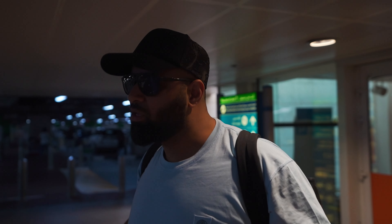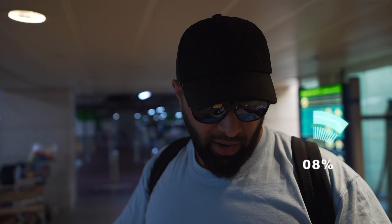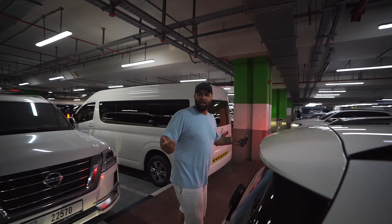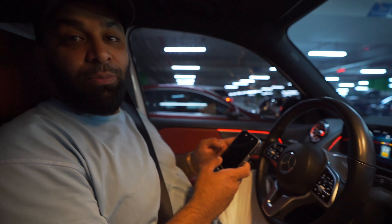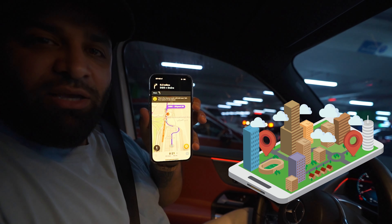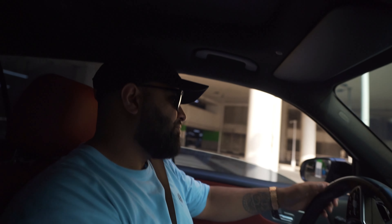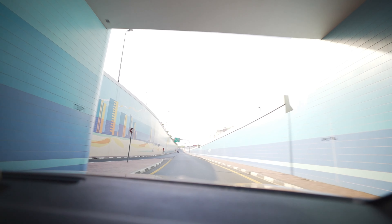Landed in Dubai — it's nice and early, 7:20 in the morning, and my car's waiting for me outside. In the car park looking for where the car's parked — arrival parking, right side on exit two. Got the car! Really hot and sweaty, gotta get out of here. In Dubai, the best app to get around is Waze — it takes you straight to where you want to go and tells you the time and location.